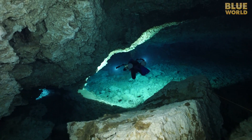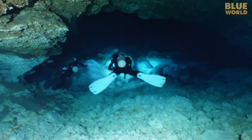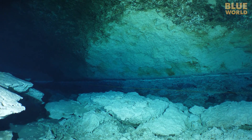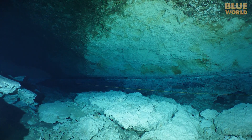We can even get deep enough in the cavern zone to find the halocline, which is the transition from the freshwater above to the saltwater below. You can actually see the boundary between them, like oil floating on vinegar in salad dressing.